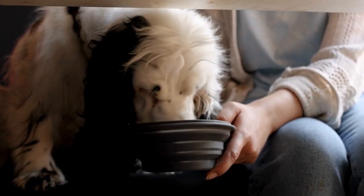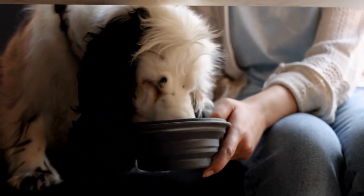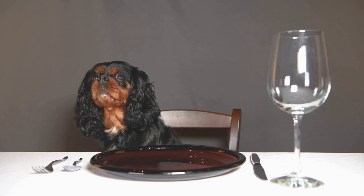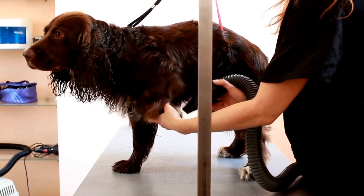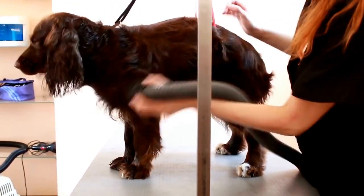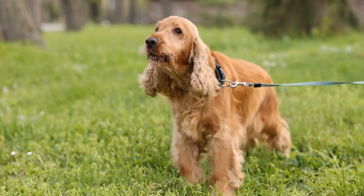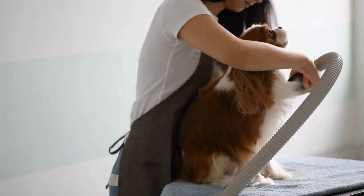Tip 5: Gradually increase the duration of rides. Once your cavalier becomes more comfortable with short car rides, gradually increase the duration of the journeys. Start by going to slightly longer distances, and always reward your dog for their calm behavior during the ride. Positive reinforcement plays a crucial role in training your dog to stay calm, so continue to offer treats and praise for their appropriate behavior. If your cavalier shows signs of stress or discomfort during the longer rides, take a step back and go back to shorter trips. It's important to remember that each dog is unique, and they may require different amounts of time to adjust to car rides.